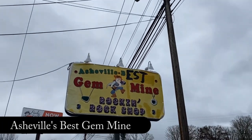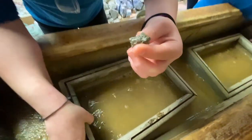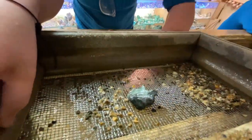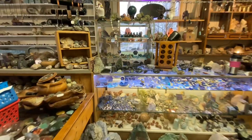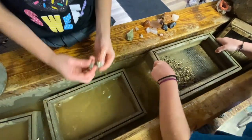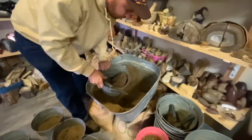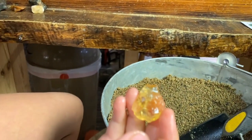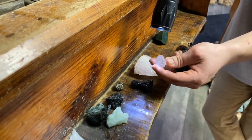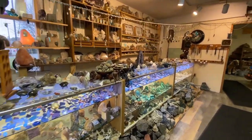Also located in South Asheville is a gem of a place known as Asheville's Best Gem Mine. Gem mining is a popular Western North Carolina activity that goes back centuries. Asheville's Best Gem Mining is currently by appointment only and they also provide gem mining indoors, which is great for all weather. Each of their buckets is guaranteed to contain special and unique stones. The owners are incredibly nice and super knowledgeable about all the rocks you'll find. Make sure to check out their website for pricing and call ahead for your next adventure.